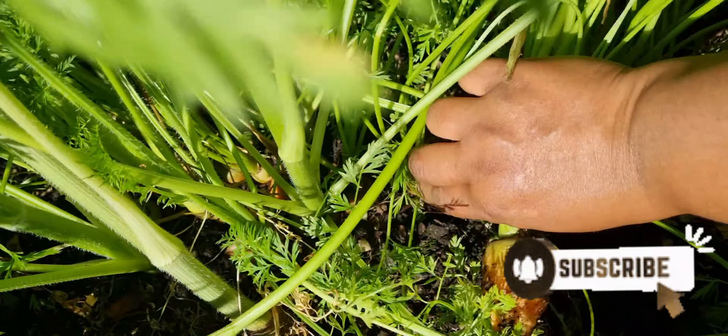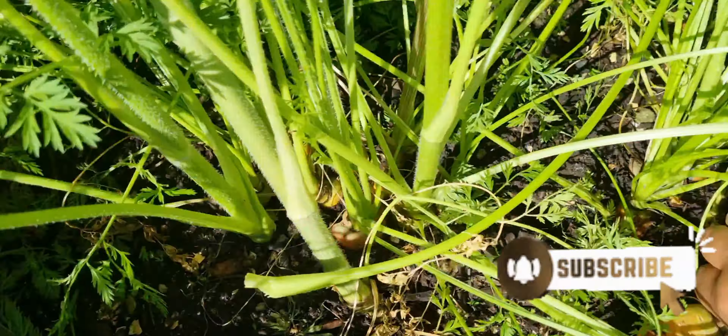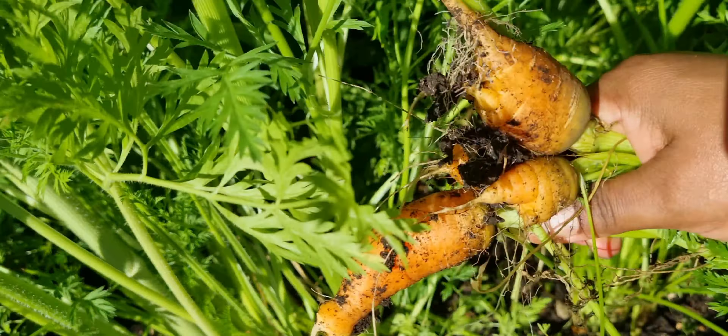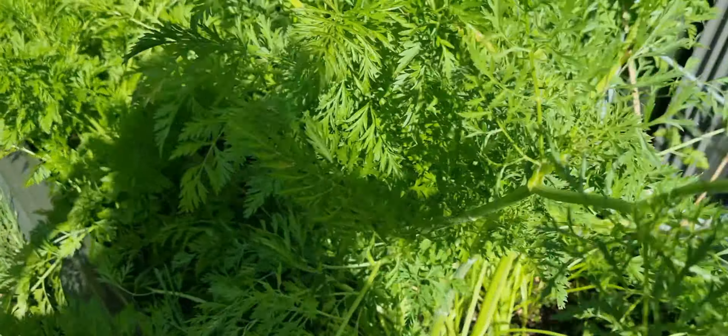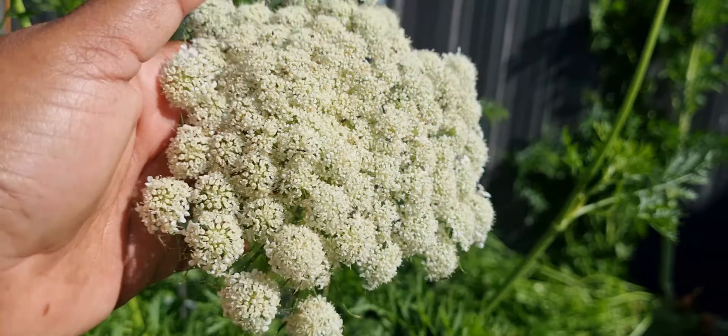Small though, and this one — it's not too bad. I think that's enough for today. I'll leave this one to get seeds later on.